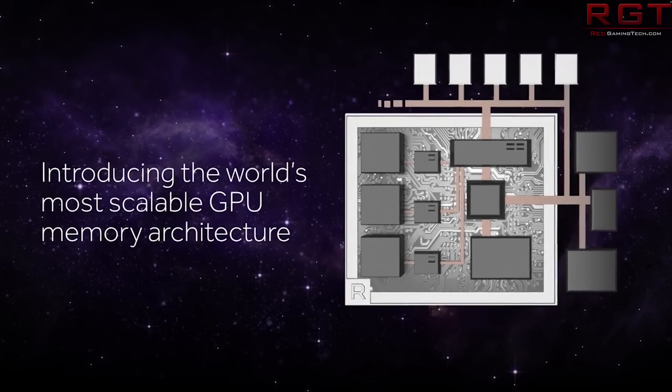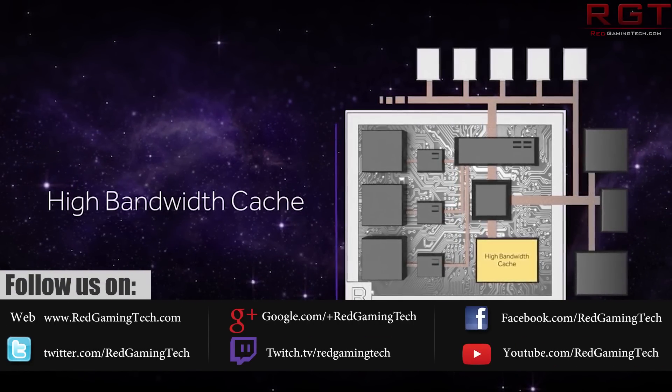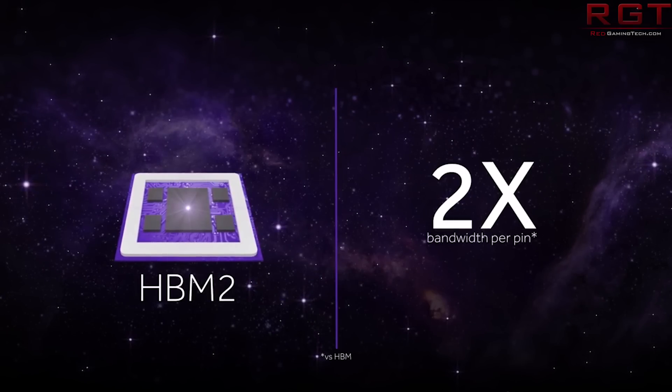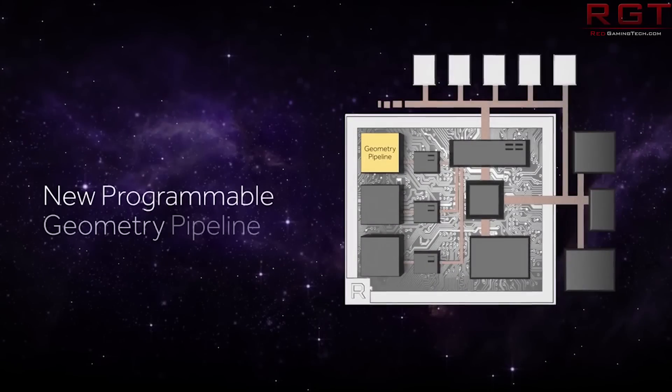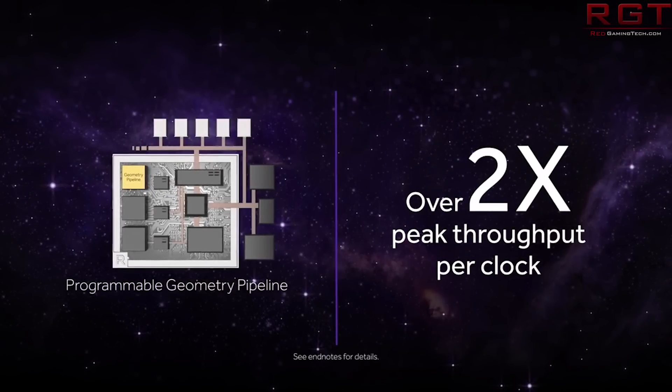Ladies and gentlemen, my name is Paul, and in this ShredGamer video, we have a couple of additional AMD pieces of news. CES 2017 has shown off the Vega architecture to the world, where AMD revealed it in a rather odd fashion. We did an architecture analysis, which I'll link in the video description, but a couple of new pieces of news have popped up concerning Vega, which we'll tackle in this video.